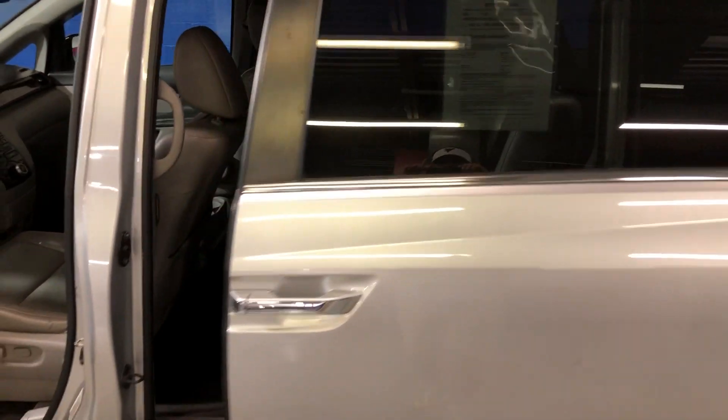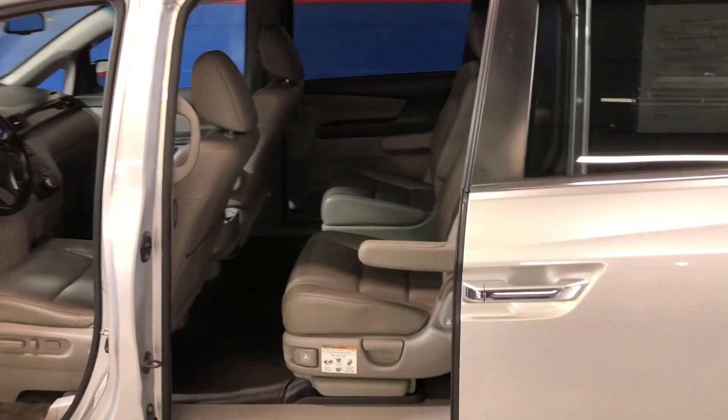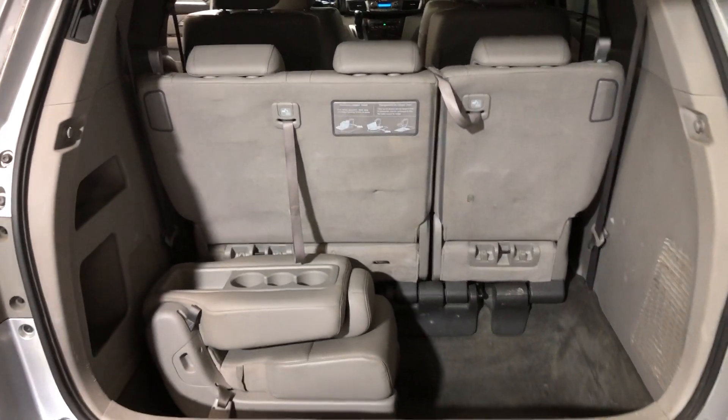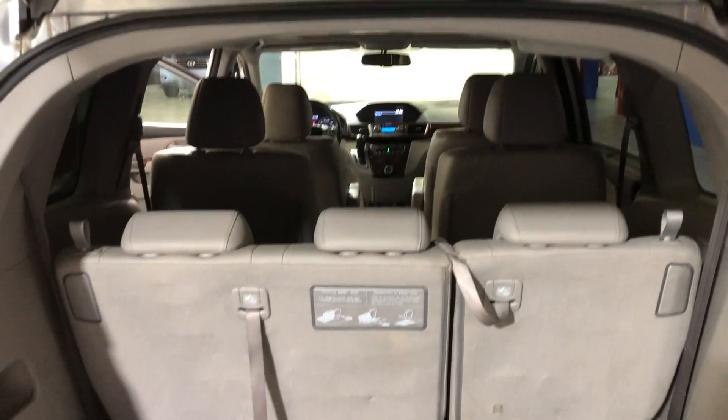Also has the power doors and captain's chairs in the back. Plenty of storage as well, plus a console so that you can have bench seating on the second row as opposed to the captain's chairs — that is optional.